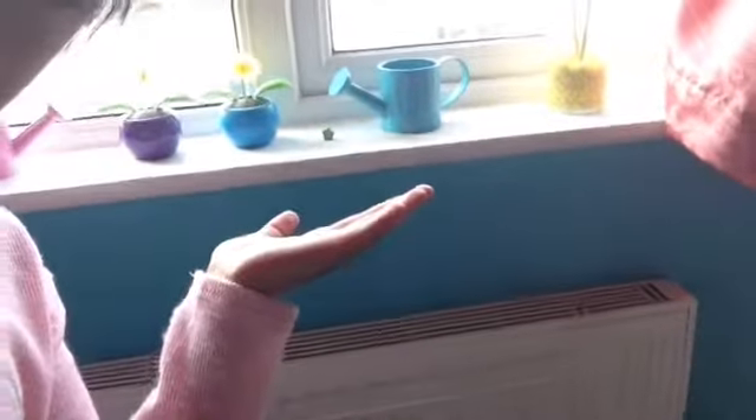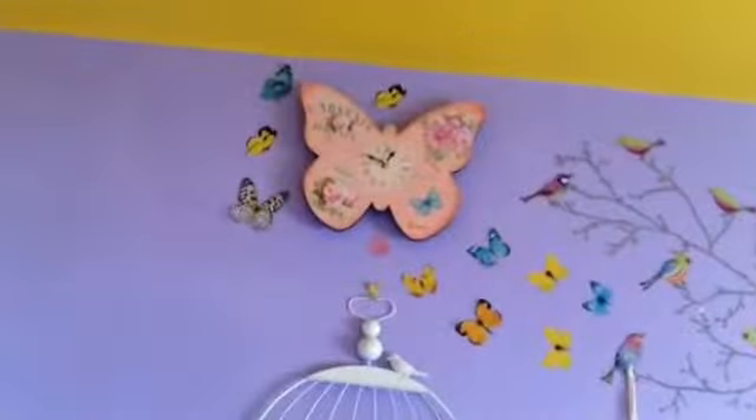Here's my windowsill. Here is where my hats are. And that's a weird picture of me when I was a baby. And here's my butterfly clock.